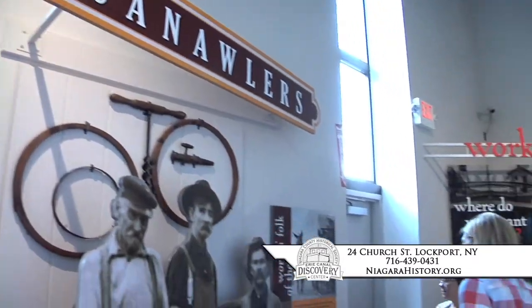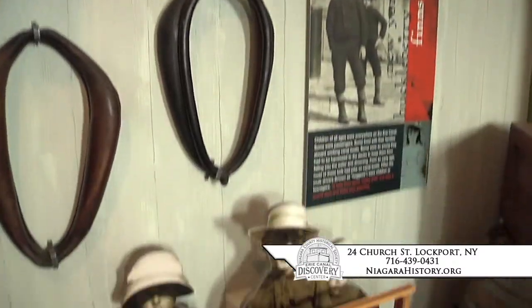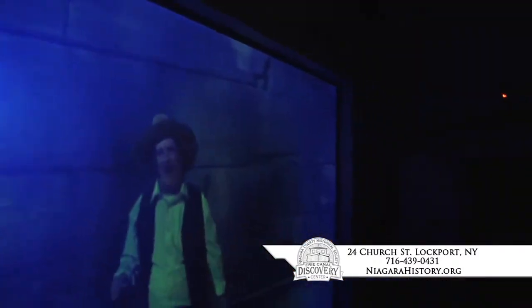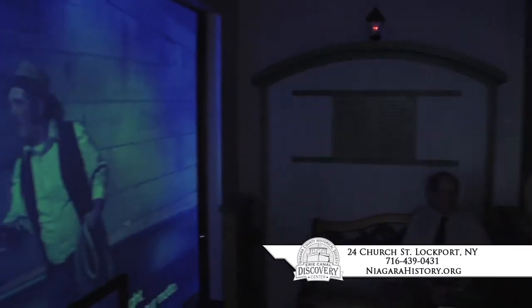The life and times of canalers — people who lived and worked on the canal — as well as canal kids, are depicted in exhibits that feature the latest technology and communication sound sticks. You'll also enjoy a virtual boat ride that transports visitors back to the early days of the Erie Canal on board a recreation of an actual packet boat, the Western Comet.